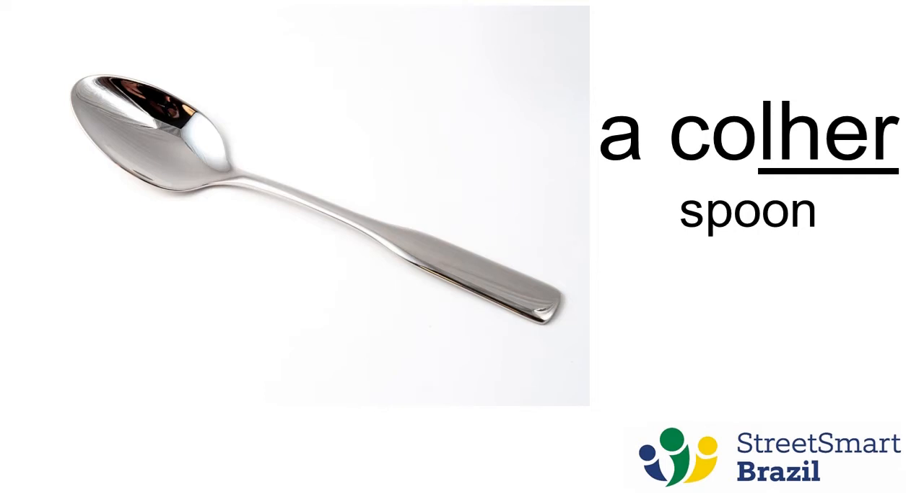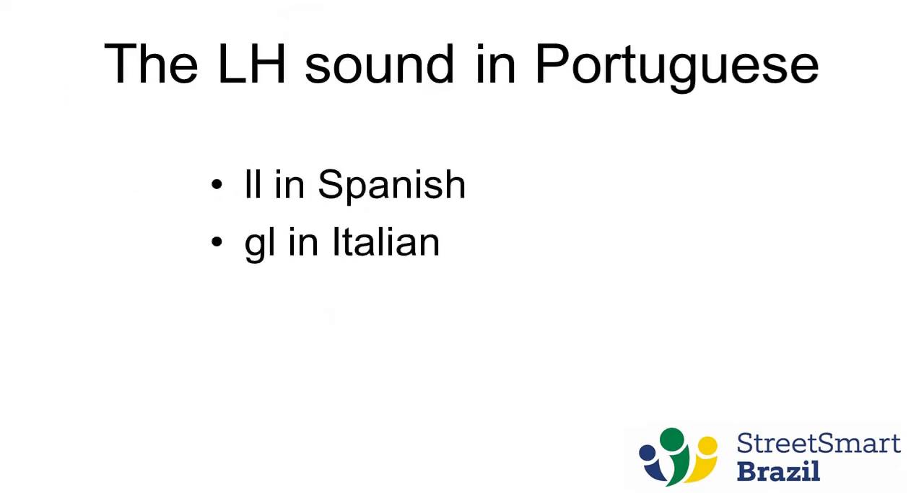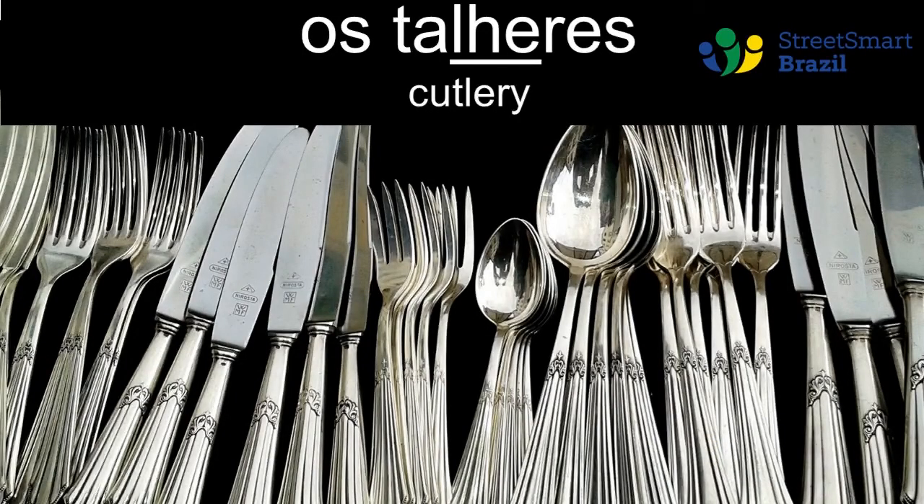So here we have the LH. These are only approximations — it will sound kind of like the double L in Spanish in parts of the Spanish-speaking countries, or the GL in Italian. In English you can think of 'million', or like when you say 'yo' — put an L in the beginning. Just ways to help you see what the LH sounds like in Portuguese.